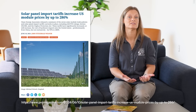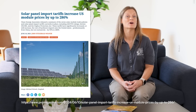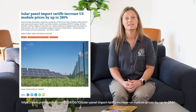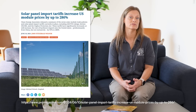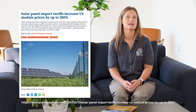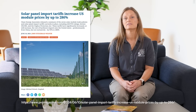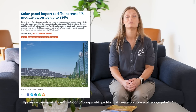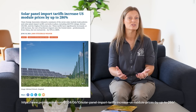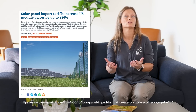Some analyses suggest that prices could rise by 15 cents per watt, with overall increases of up to 286 percent for some modules. These tariffs do not affect existing inventory prior to their implementation, meaning there's a window of opportunity to buy solar panels at their current prices before new stock hits the market at higher prices. For instance, a pallet of bifacial solar panels that cost around $4,500 today could soon cost significantly more — possibly around $1,000 or more extra.